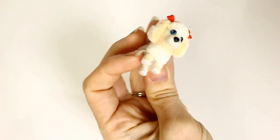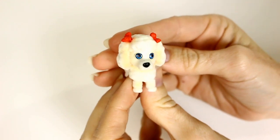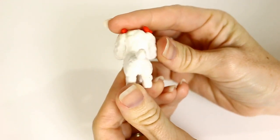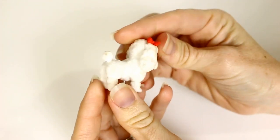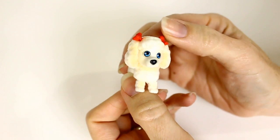Oh, this one looks like a poodle! Suzette — it's got little bows. It's a toy poodle. Cute, I like her little bows. That one's adorable, and these are flocked, just like Series 1, so they're nice and soft.